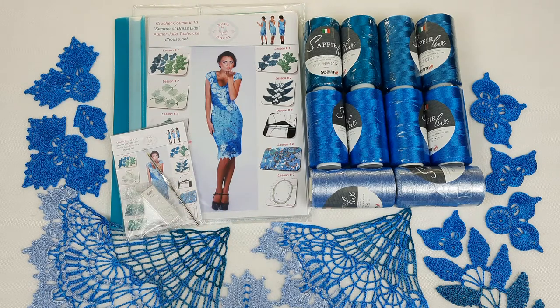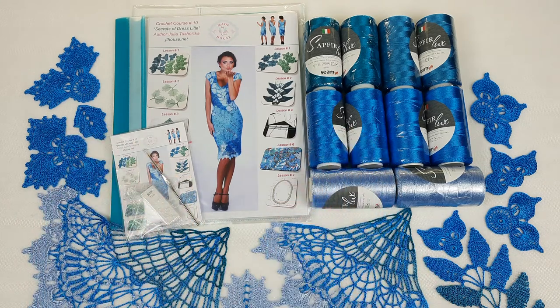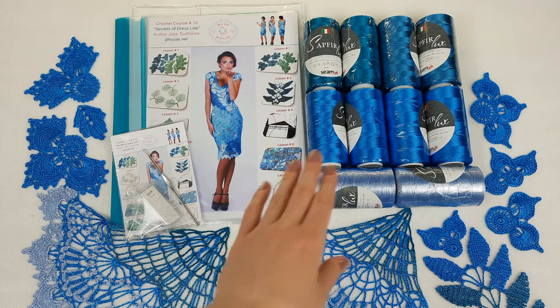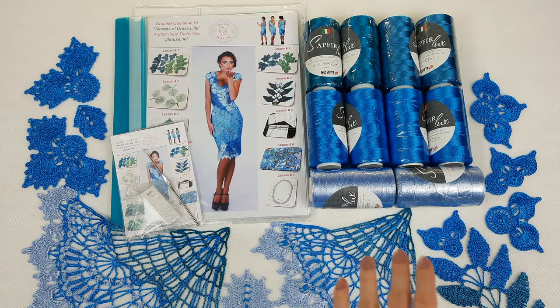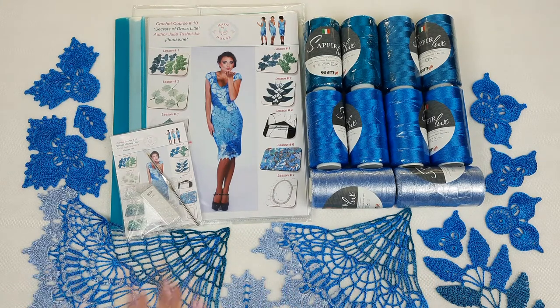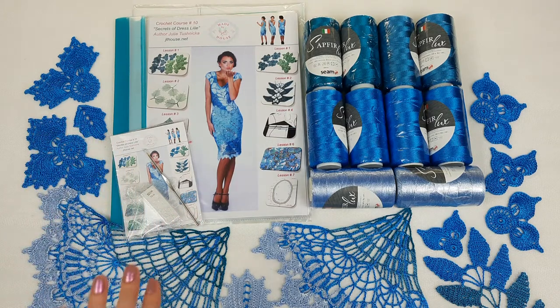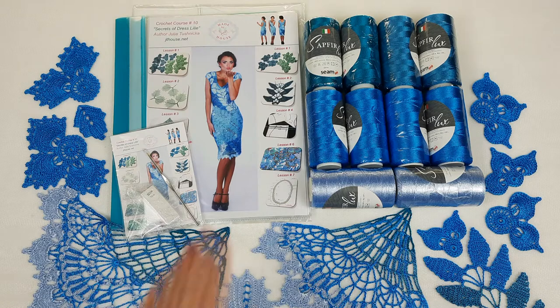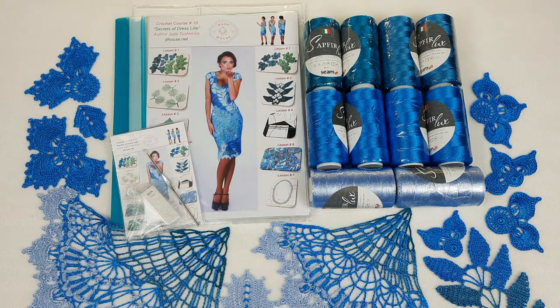It was really interesting for me to make samples, to create this journal, and also to prepare all these beautiful threads. The main color will be this bright turquoise. Next we have two shades of dark turquoise and light blue — this will be the most light color for our dress. I also prepared a journal with schemes, a USB flash drive with video tutorials and PDF files, and a crochet hook that is perfect for this thread. I also made a fabric pattern for my new student using individual measurements.